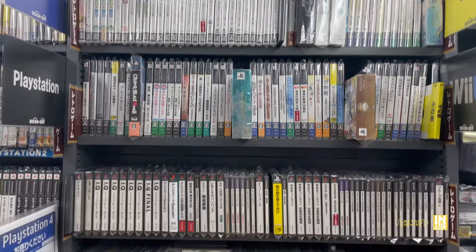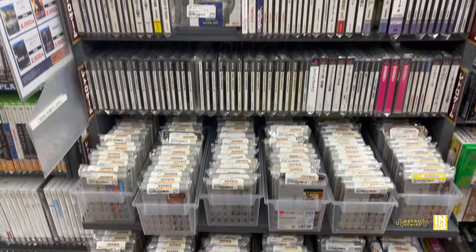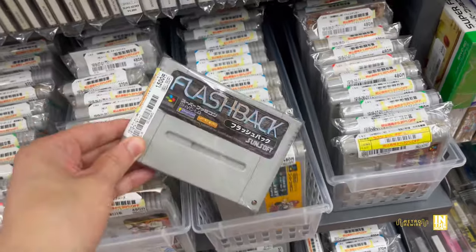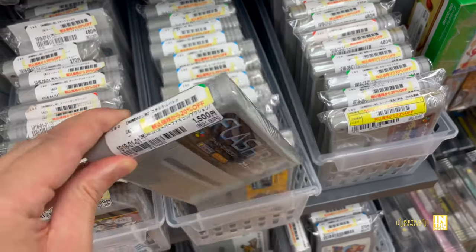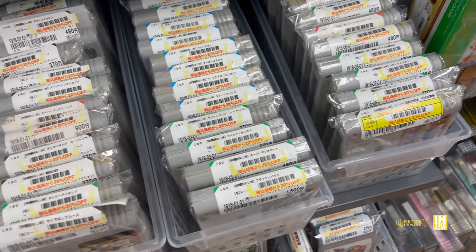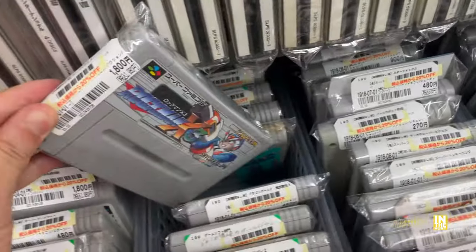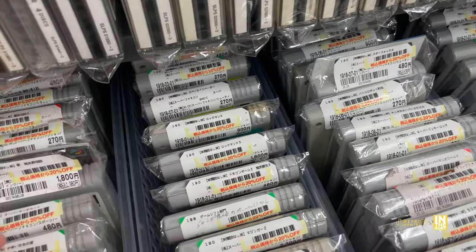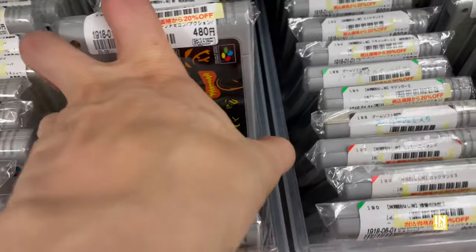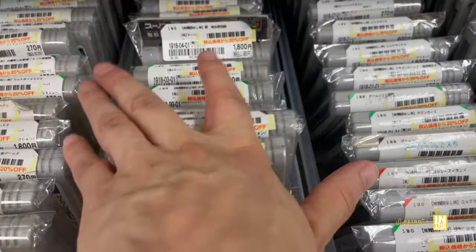We're going to make our way into the PlayStation section as well as the loose carts. If you notice, the majority of these are marked down 20%. We have Flashback, we have Mario Kart for the same price as the boxed version, we have Rockman X3, and then Bomberman 2. Quite a bit of titles here — you could be digging through this all day.